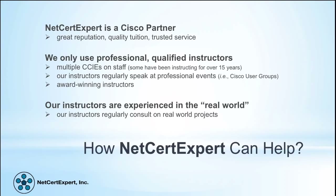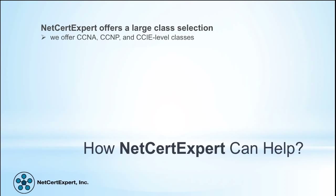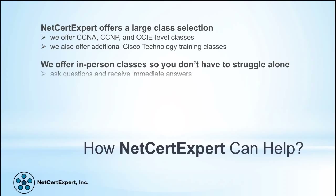Net Cert Expert is such a training provider. They are a Cisco partner with a great reputation for quality tuition and trusted service. They only use professional qualified instructors, have multiple CCIEs on staff, some of whom have been instructing for over 15 years. Many instructors regularly speak at professional events such as Cisco user groups, and all instructors are experienced in the real world, often consulting on real-world projects.